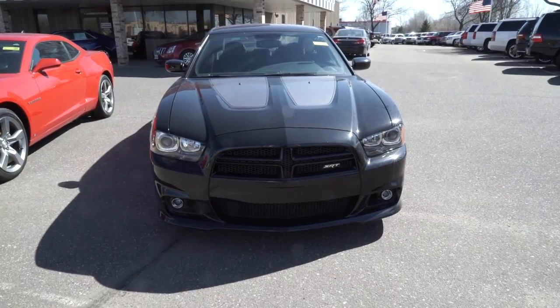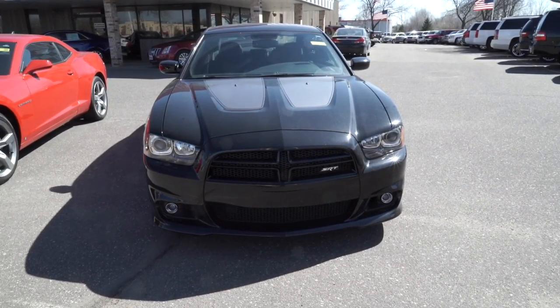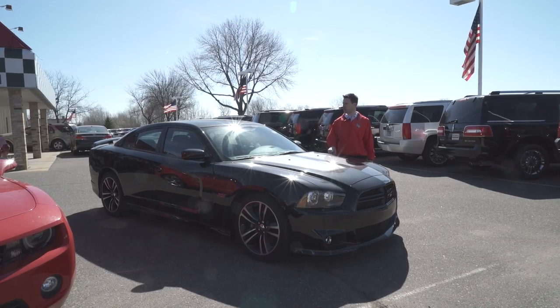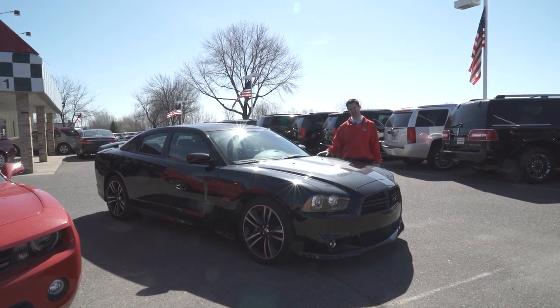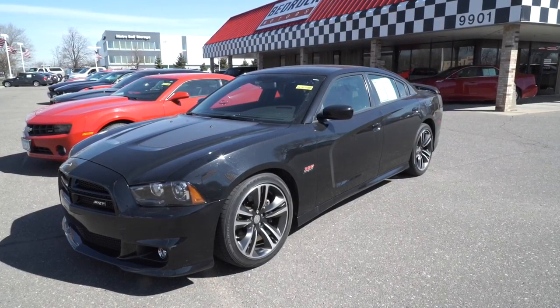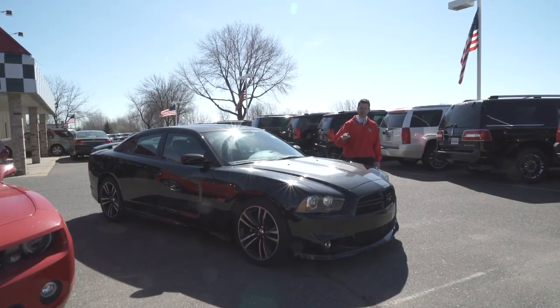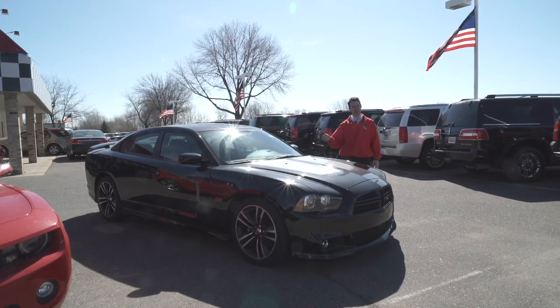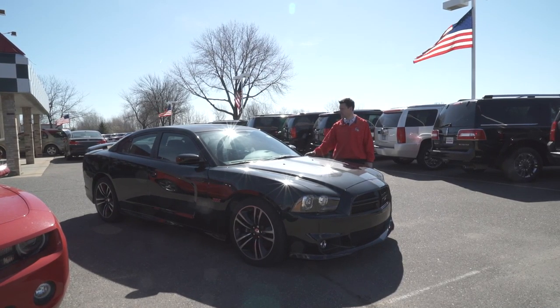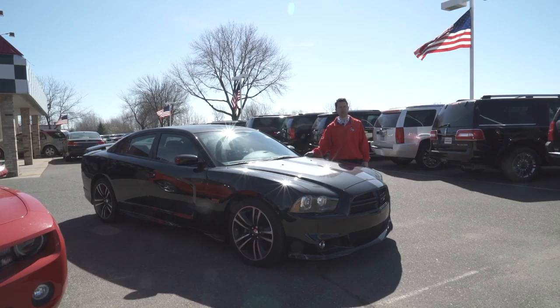This first one — if you look back in our YouTube archives, we've spent a little more time on this car really dissecting it — but I just want to highlight this again because it's so rare. This is a 2013 Dodge Charger and it's an SRT8 with the Super B package, so very limited production run. This car only has 23,000 miles on it and it is absolutely gorgeous.